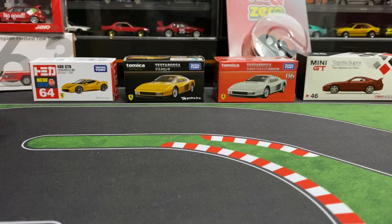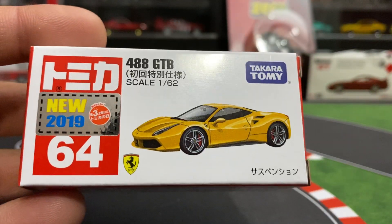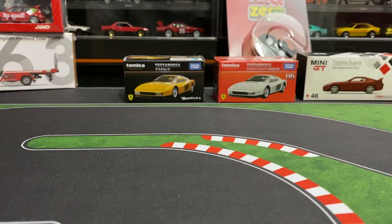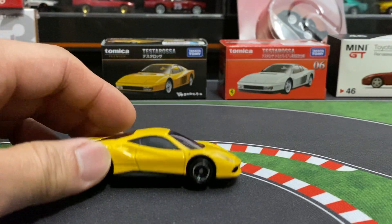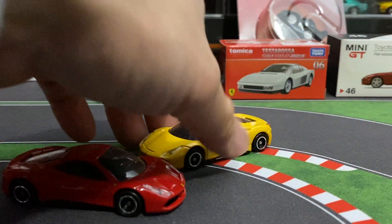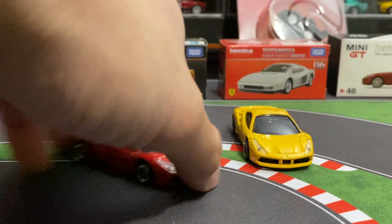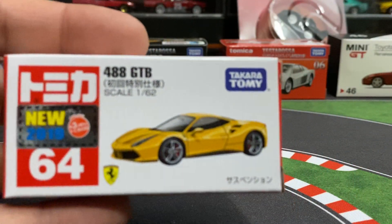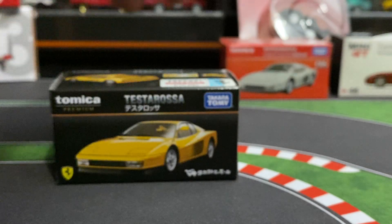Alright, let's check out this Ferrari right here — 1 to 62 scale. This is just your basic Tomica, it is licensed. I do have a red one already, so here it is in the yellow. Pretty sweet. I do have it in the red so you can check that out as well. They definitely look good together. So that was the 488 GTP.